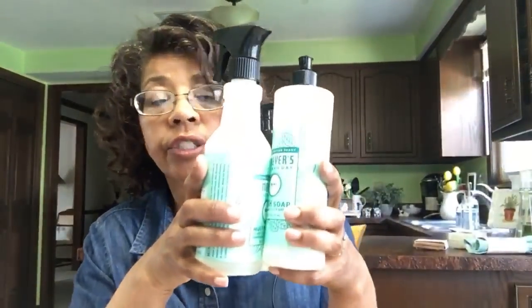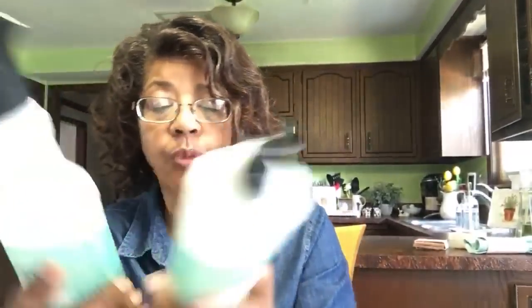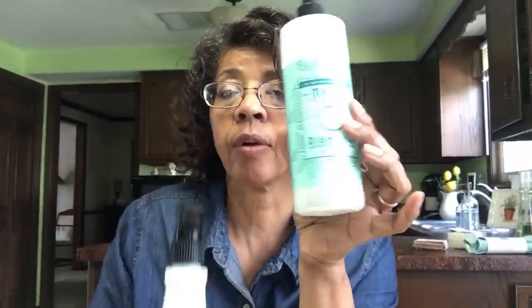When I first got started with Grove Collaborative, I was lucky enough that they were offering a Mrs. Meyer's gift set. Typically the gift set includes a multi-purpose cleaner, dish soap, and hand soap. You can then explore what other products you like. When I ordered the mint collection, I ordered the mint multi-purpose cleaner, the mint dish soap, and the mint hand soap.